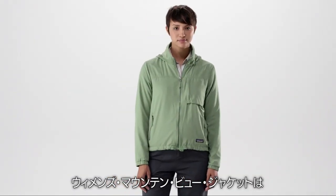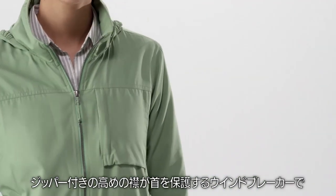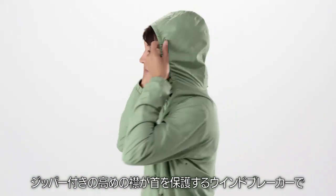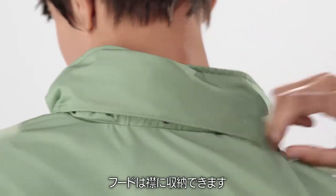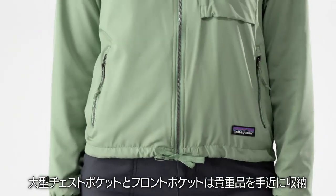We built the Women's Mountain View jacket for bike commuting, hiking, and everyday life. It's a windbreaker with a high zippered collar that protects your neck and a hood that stows into the collar. A roomy chest pocket and front pockets keep your valuables within easy reach.